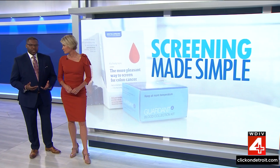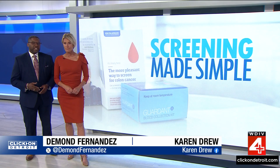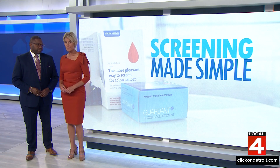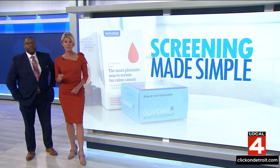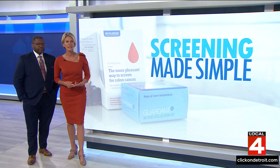Imagine detecting colon cancer with a routine blood draw — no bowel prep, no sedation, no invasive procedure, no awkward stool kit to send off in the mail. Many people would appreciate that. A new blood-based screening test available here in Michigan promises just that: a simpler, more user-friendly option.